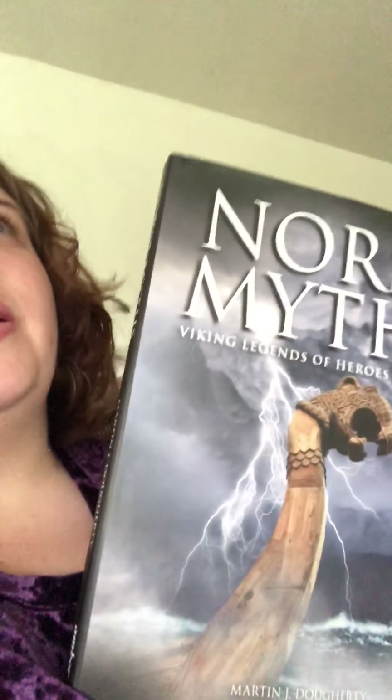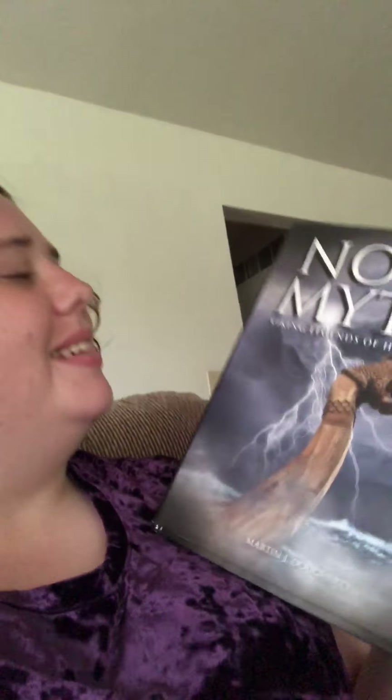This one's a little smaller, but still bigger than my head. And this one's Northsmith, and it's the Viking Legends of Heroes and Gods by Martin J. Daltrey — same author as one of the other books.